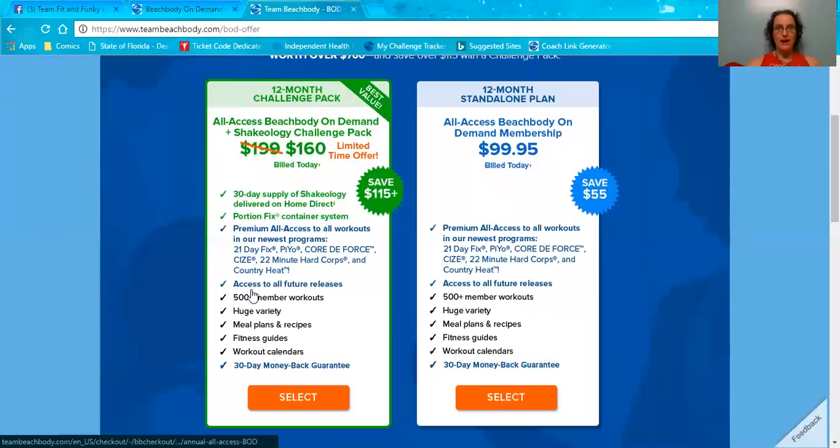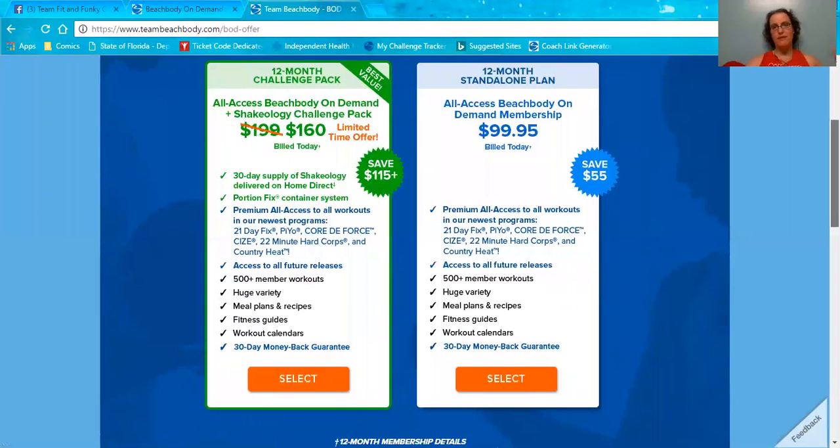You also get access to all future releases that happen within the year of your membership. There is a 12-month standalone membership where for $100 you get the all-access pass to Beachbody on Demand, giving you everything — all of the programs, any new programs.